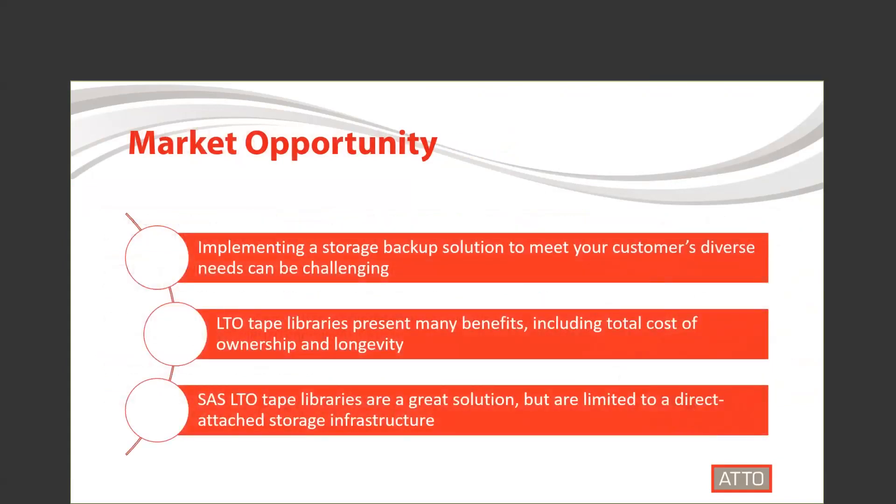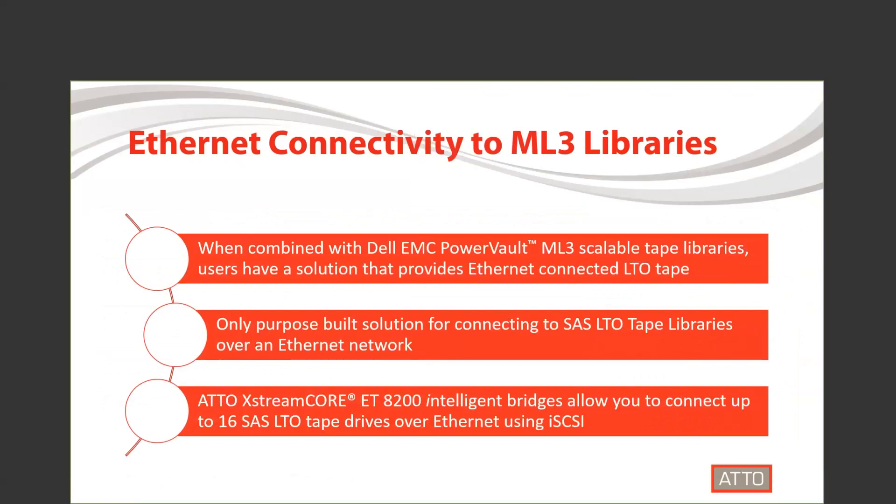What spurred this partnership between Dell EMC and ADO Technology? We saw a need in the storage market that was not being served. We saw the value in utilizing SAS LTO tape libraries for backup, but knew that we could add more value to that solution. We saw that the market needed something more than was available today. With our ExtremeCore Intelligent Bridge, we are able to add Ethernet connectivity to Dell EMC's ML3 tape libraries.